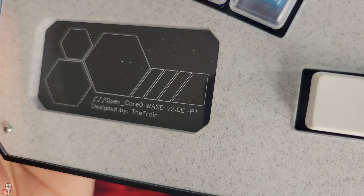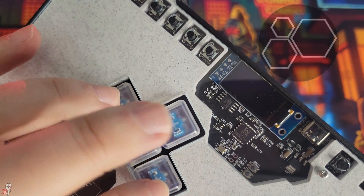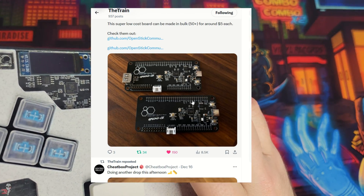Additional thanks to The Train for all the work done this year on the OpenStick project. I appreciate your help on all my projects and your philosophy on making fight sticks as affordable and accessible as possible. I'm looking forward to 2024 and what you and the OS team can cook up next.